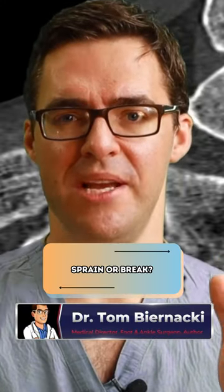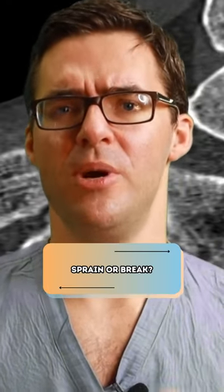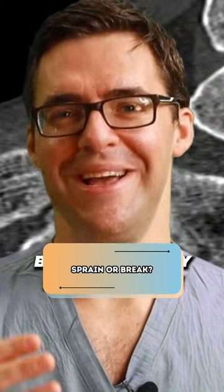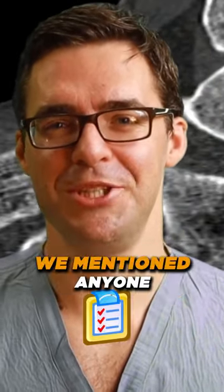What's the difference between a sprain and a break? A sprain usually gets better a little bit quicker, and a break usually takes a little bit longer. A break is usually more purple and injured — some of the signs we mentioned.